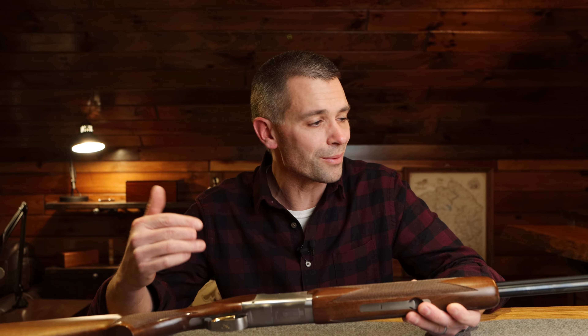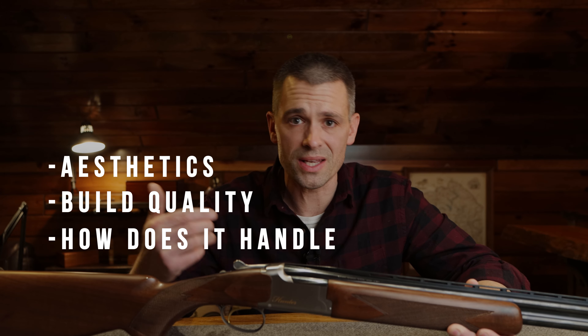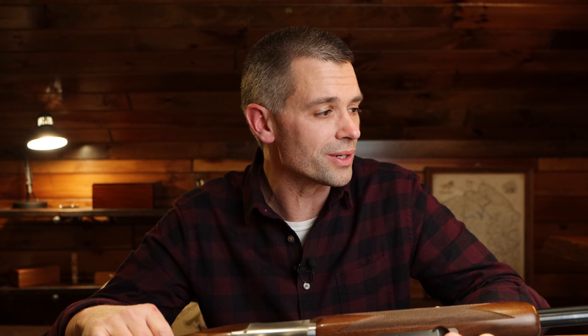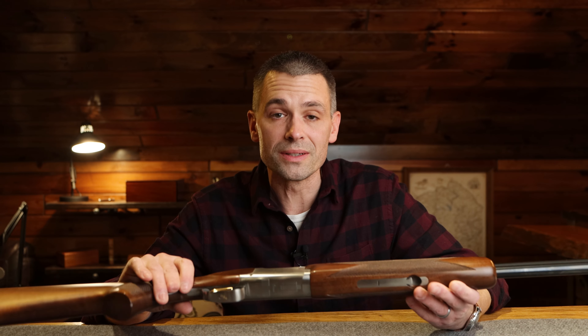We're going to go over some of the reasons why I really wanted a Browning Citori. Do we like it? How does it look, feel, handle, shoot, and carry? What am I happy with, and some of the things I'm disappointed with — including some things I wouldn't have expected to be disappointed with. Then you can decide for yourself whether it's worth the purchase or maybe you should look elsewhere.